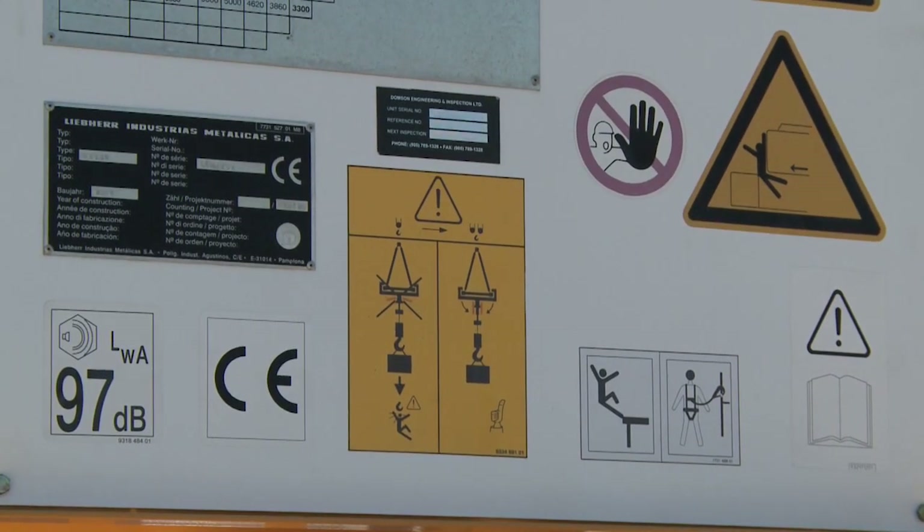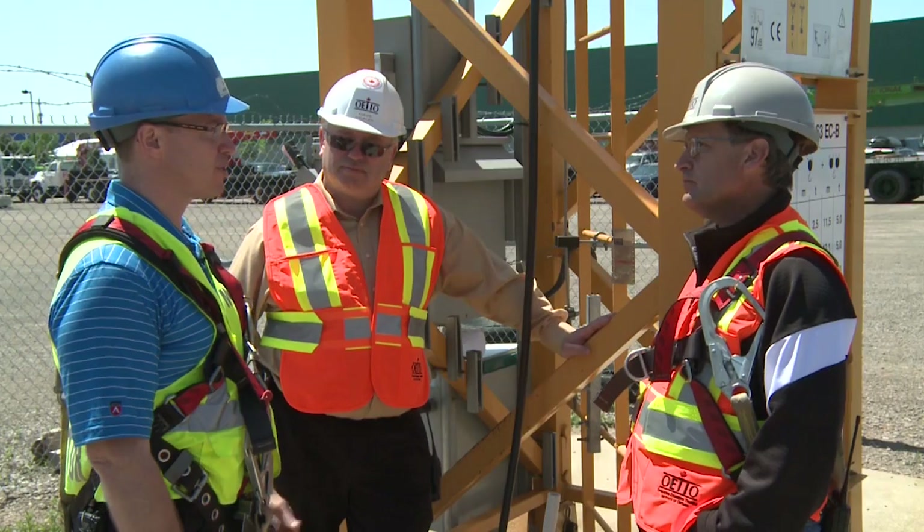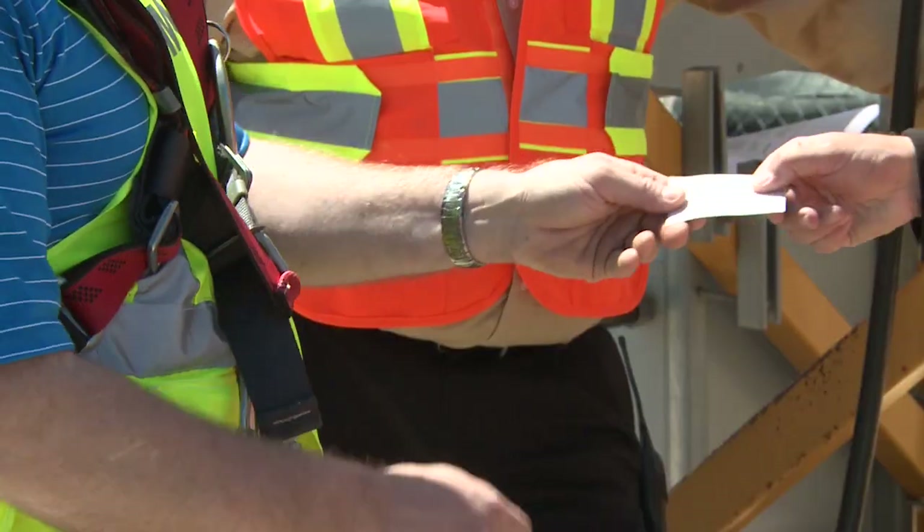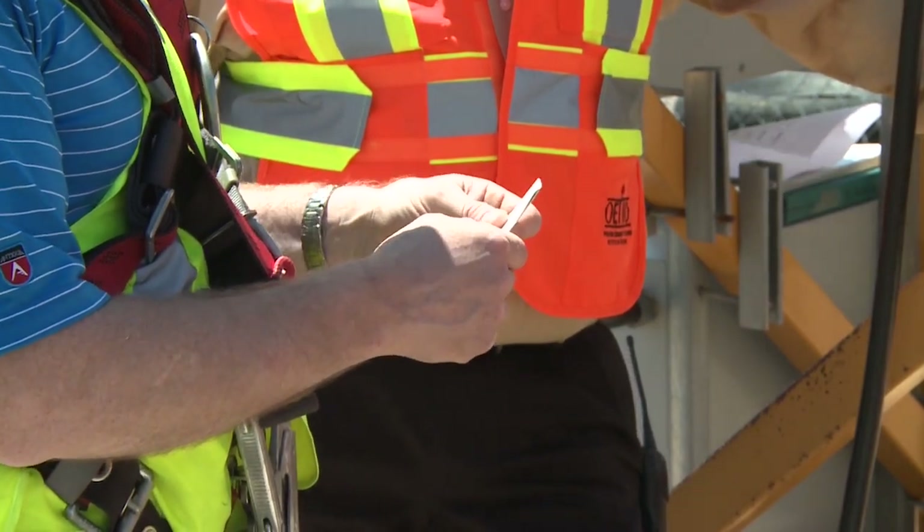I have to determine whether or not the tower crane operator is qualified to operate the crane. I do that by asking to see the certificate of qualification issued by the Ministry of Training, Colleges and Universities. I would also interview the operator, asking questions pertaining to the crane itself, the operation, best practices, etc.